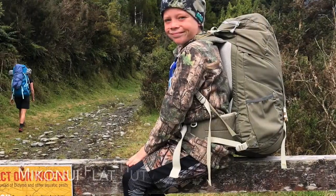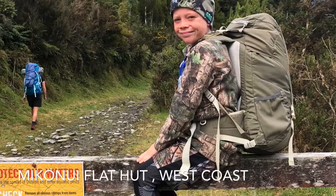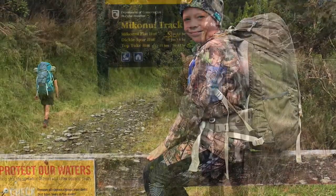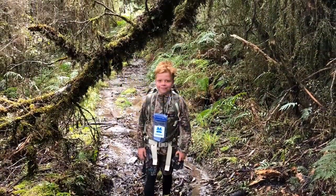Top of the mountain here today. This video is about Mykanoe Flat Hut. This hut is near Ross on the west coast of the South Island, and this is also my very first tramp out of multiple.